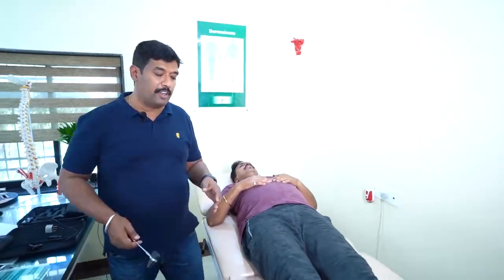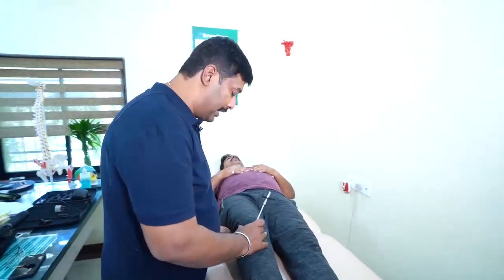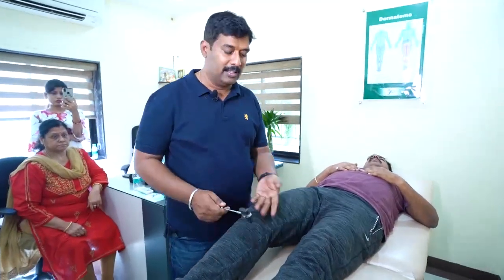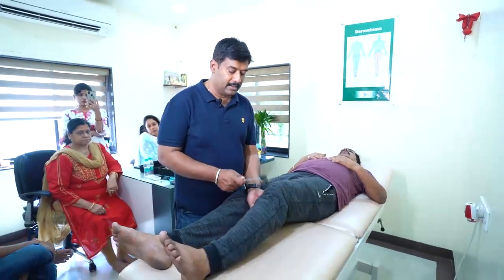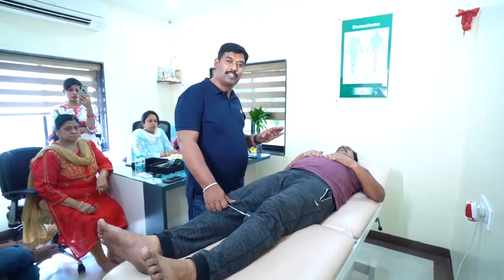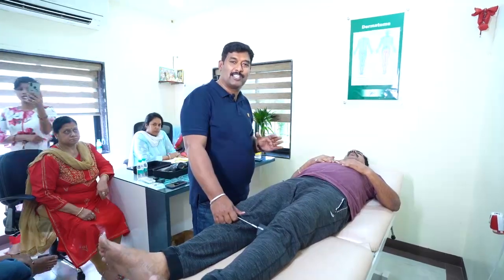Now we check the excitation level using the knee hammer to test reflexes. There is too much reflex seen, indicating hyperreflexia. However, his bowel and bladder function is very good, so I will not refer this case to surgery.